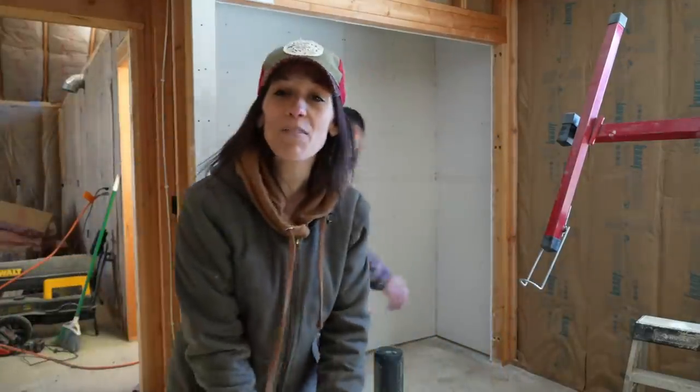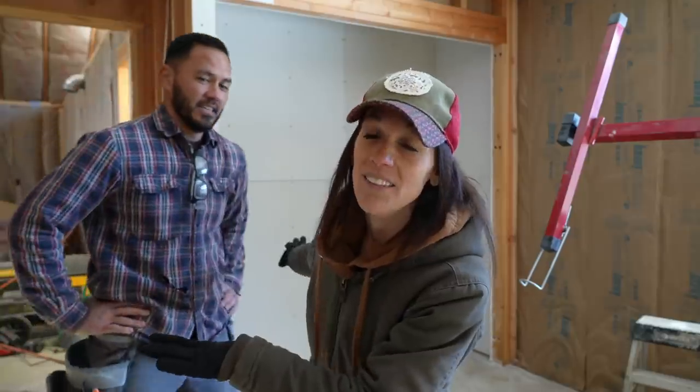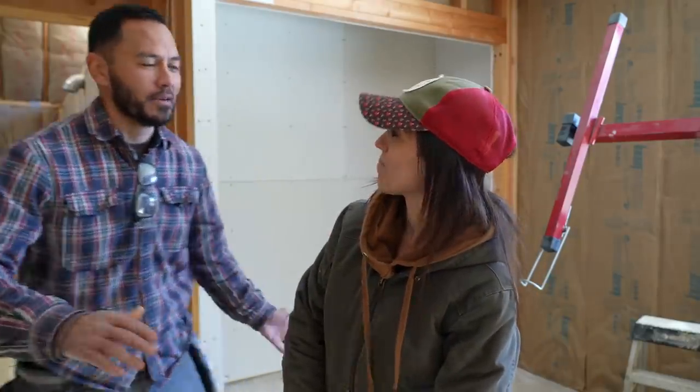We are here inside bedroom number three, which happens to be the boys' room. Our goal is to get this room completely drywalled, and then we will be moving on to the girls' room. Jeremy got a head start last night by coming in here and doing both of the closets, so we don't have to worry about that. And he also was able to use up a lot of our scraps, which is always a good thrifty thing. So just the walls today, really quick.